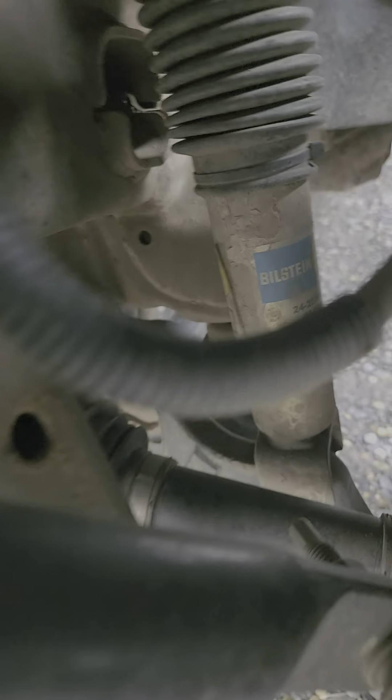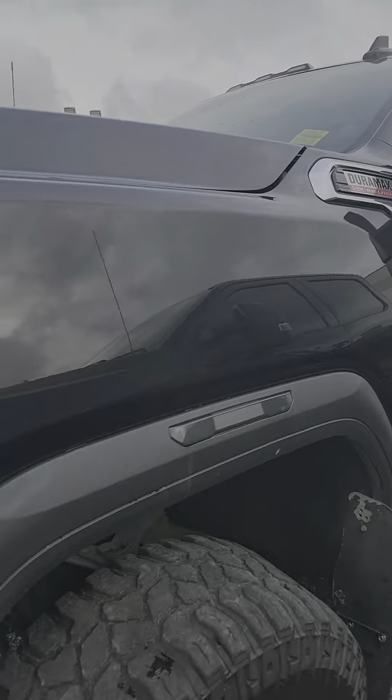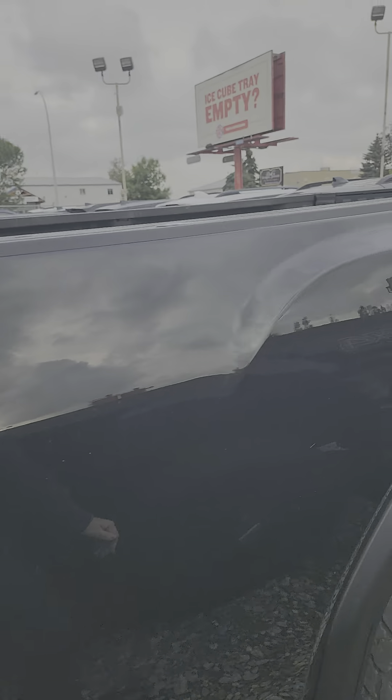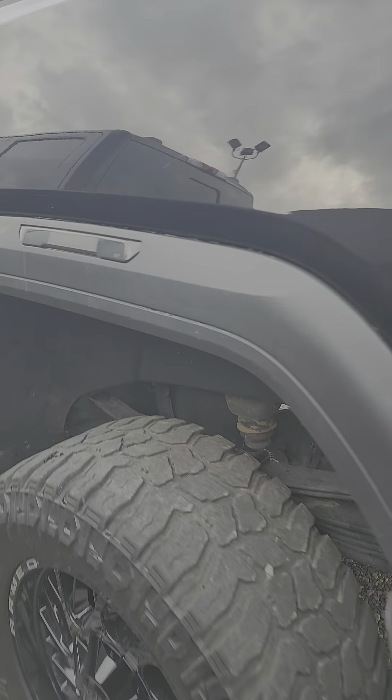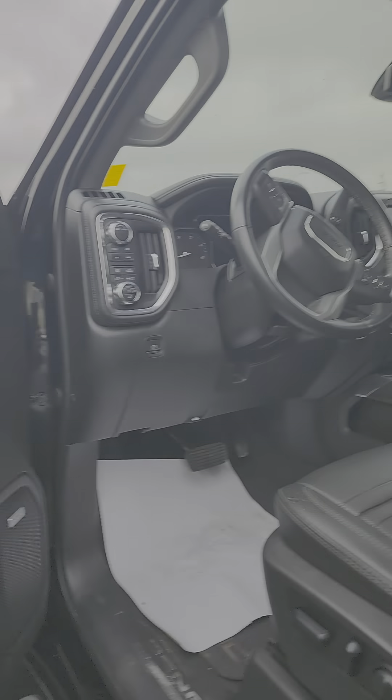Bilstein shocks. Long box. Multi-stage tailgate. It's got a Ready Lift on it. 360 camera. Leather seats.